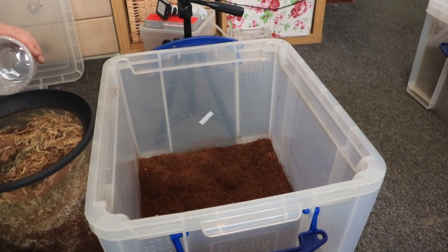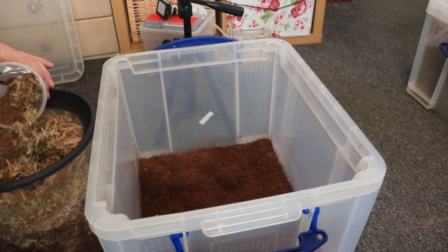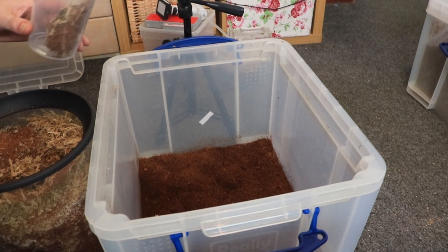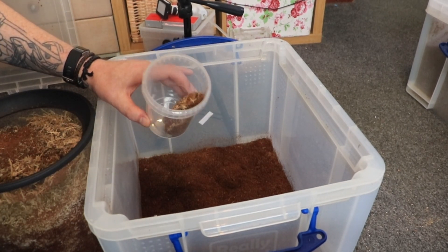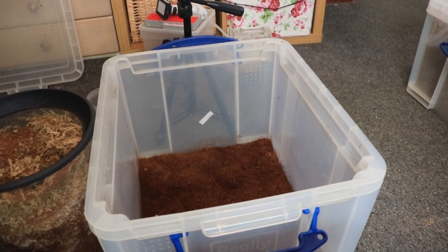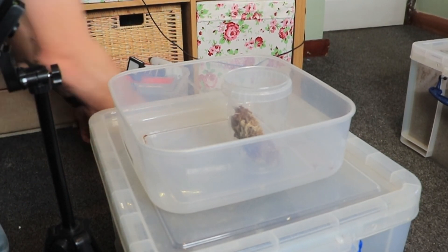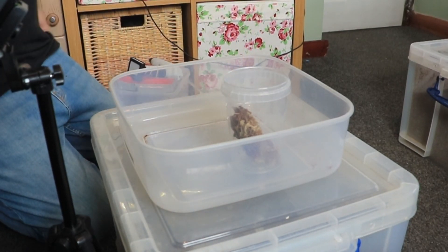I'm going to tip it out. Is that a spider in there? Yes. It was literally just at the top of it — I'm really sorry I didn't catch that on camera. I've come over here and I'll get rid of this.